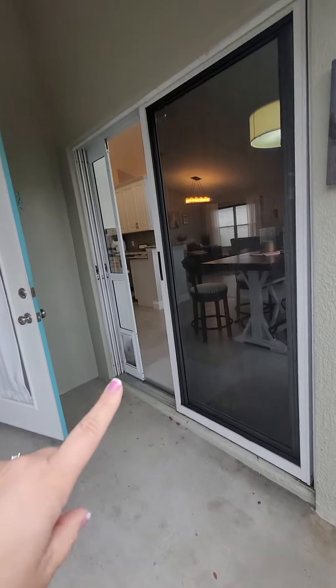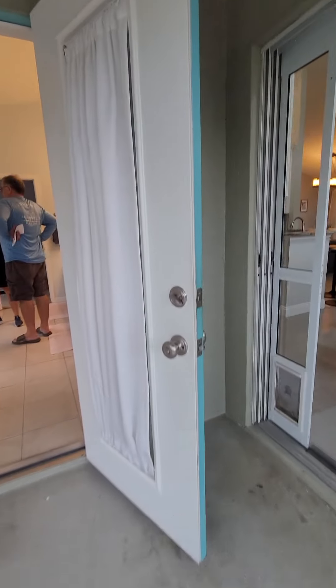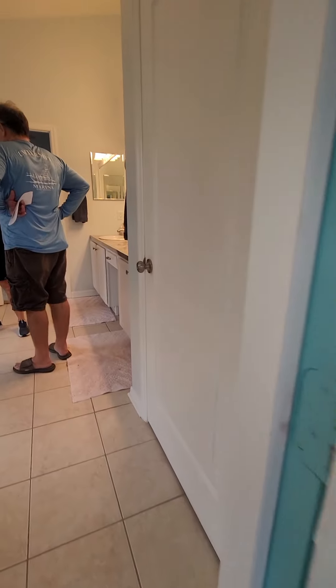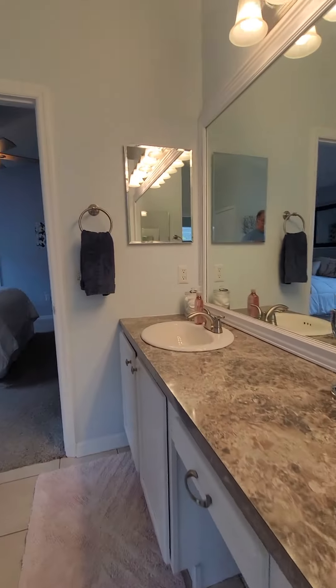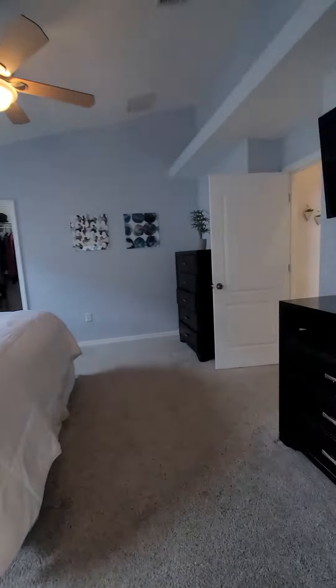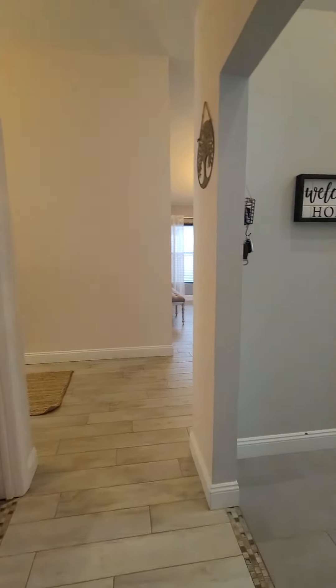I'm gonna go back in here — this goes into the kitchen, but I want to go back that way so you're not confused about how that circle goes. Laundry, and then back to the kitchen.